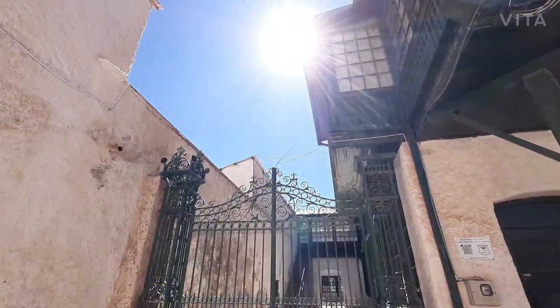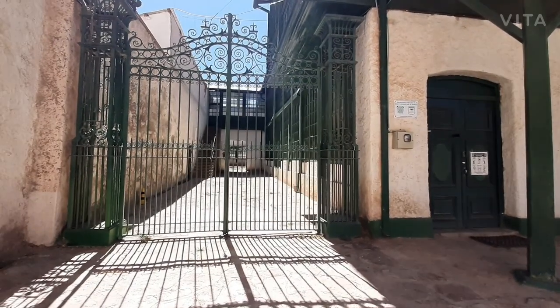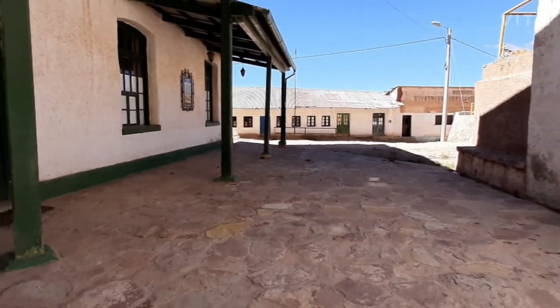Here we are at the gates — it's quite a big building, a very interesting building for its age. It's over 100 years old, and the wood is all oak.